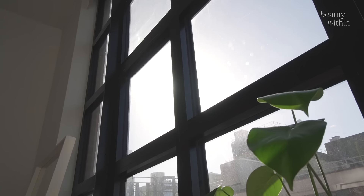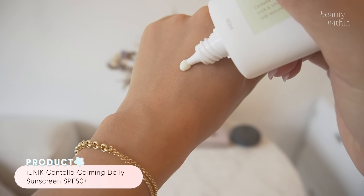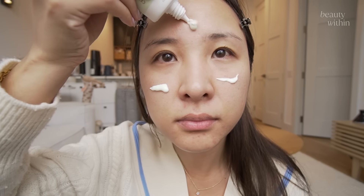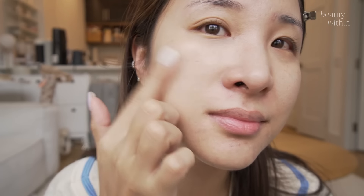After moisturizer, if this was the daytime, we would go into a sun cream. The consistency is beautiful — it's a chemical sunscreen that works beautifully for sensitive skin. Invisible, it gives you just the right amount of glow, it's not sticky, it's very lightweight. I know you guys are going to love this one.